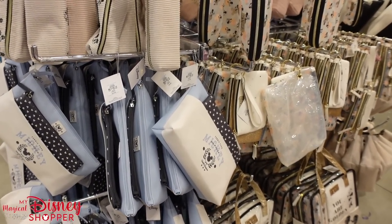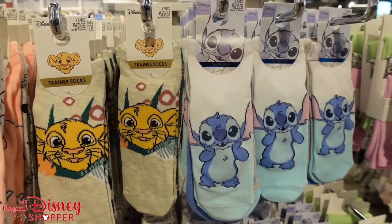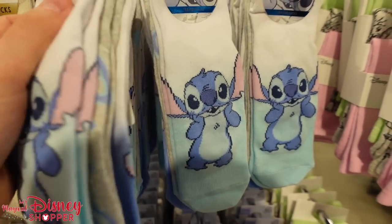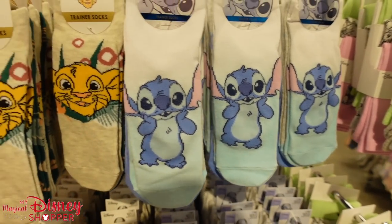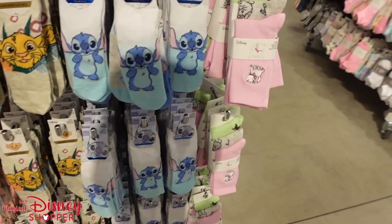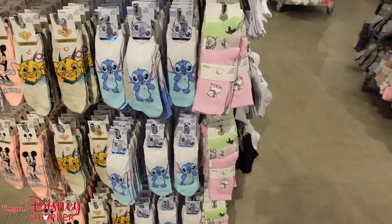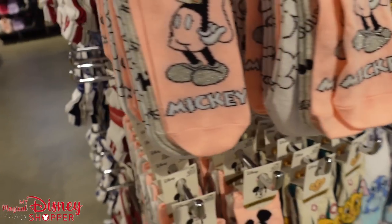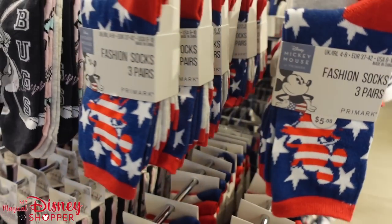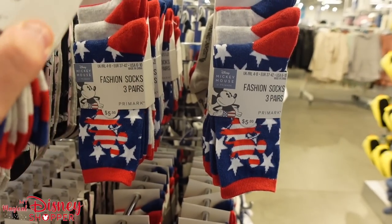We found the socks section. There are fun Stitch socks — three pairs for $4.50. They have Simba and Mickey trainer socks as well. Marie attitude tube socks are five dollars for three pairs — you cannot go wrong with that. They also have Americana-style Mickey fashion socks, also $5 for three pairs. Really great value.